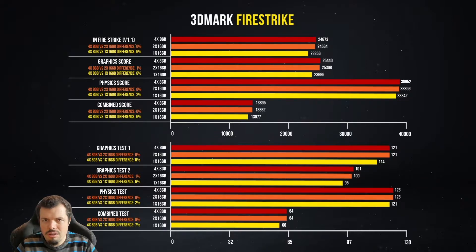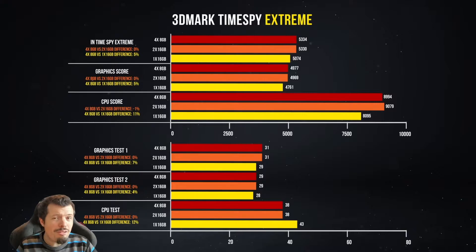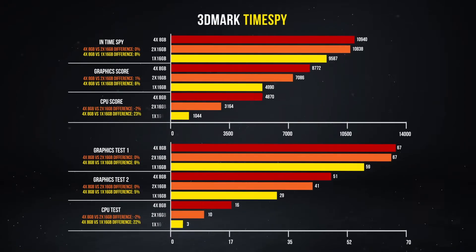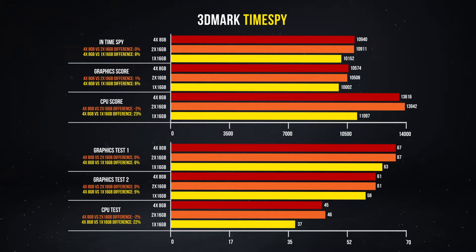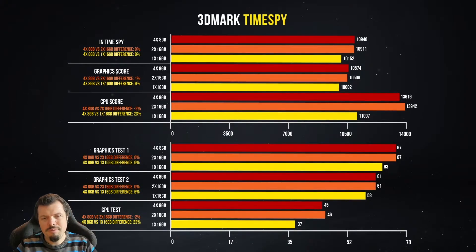A 6% overall performance difference is not something to sniff at, especially considering the cost of that upgrade versus the rest of the machine. Moving into TimeSpy Extreme, the CPU test is 12% worse — a 12% performance loss. TimeSpy has a newer way of testing CPUs in a simulation-type environment, also showing an 11–12% knock. In normal TimeSpy, the CPU score dropped 22–23% and graphics tests also dropped, which is more in line with what I was expecting.